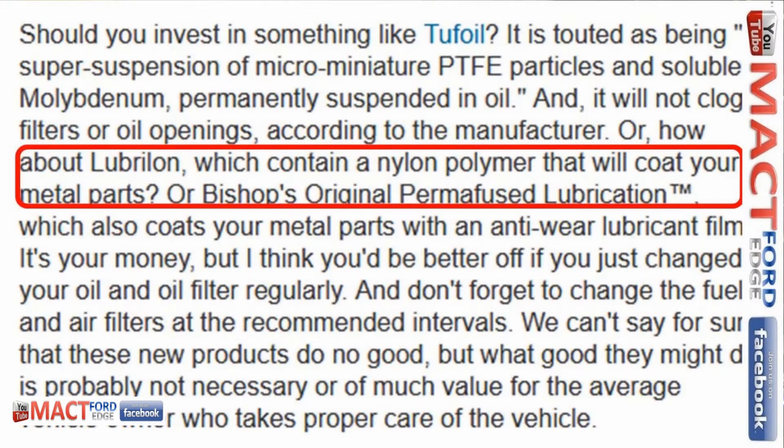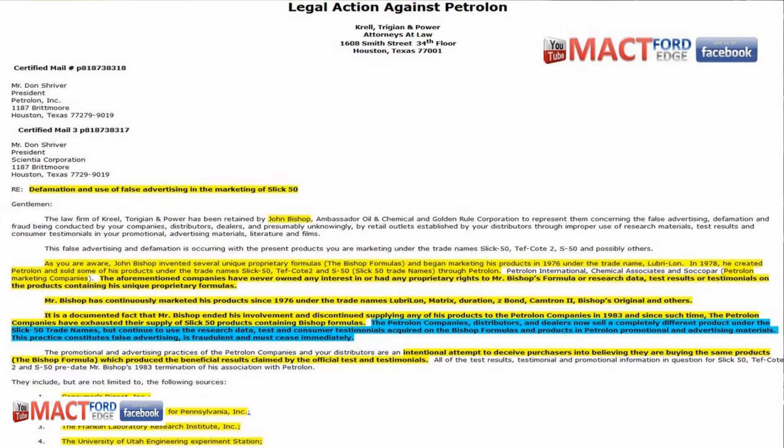I did some more searching on the internet looking up statements on different additives, and something popped up. They're talking about all additives, not just Lubralon, but they're saying that Lubralon contains a nylon polymer that will coat your metal parts. Lubralon is actually saying that something is coating your engine parts — it's adhering and coating. The big thing back then with Slick 50 was that they had all sorts of issues, so let's check out what the court case says.